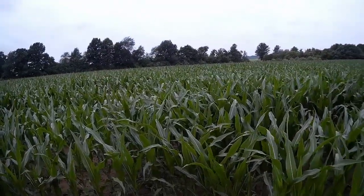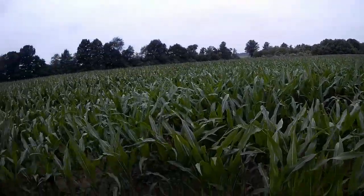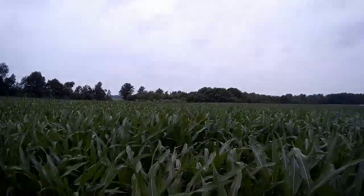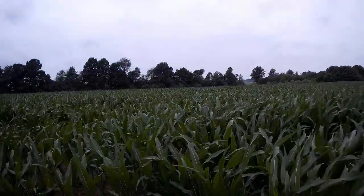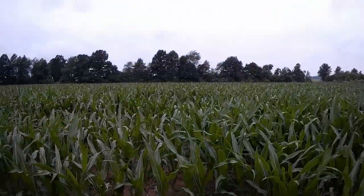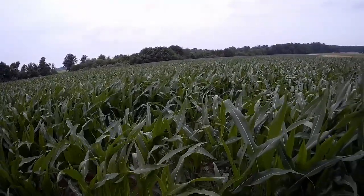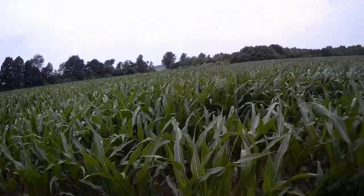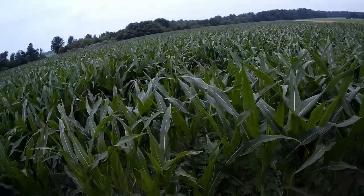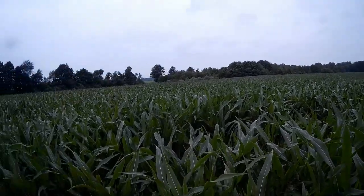Something else I forgot to point out is it pays to have a windbreak. A lot of those fields where the corn got knocked over did not have a windbreak — just hundreds of acres out in the open, not a single tree. I've got windbreak on close to all sides but east, and even so there are some trees half a mile over there. So as far as windy conditions, we're not sitting too bad.